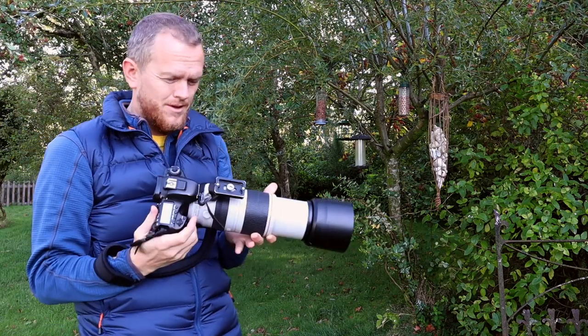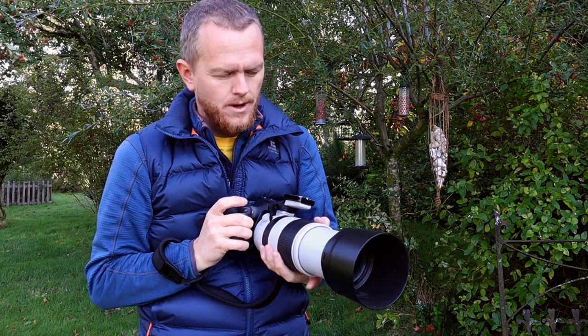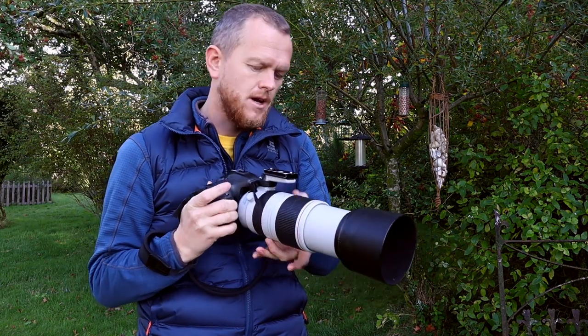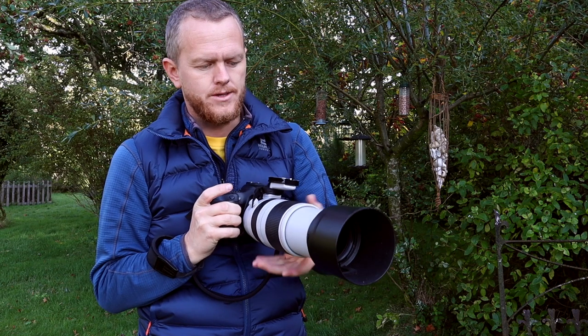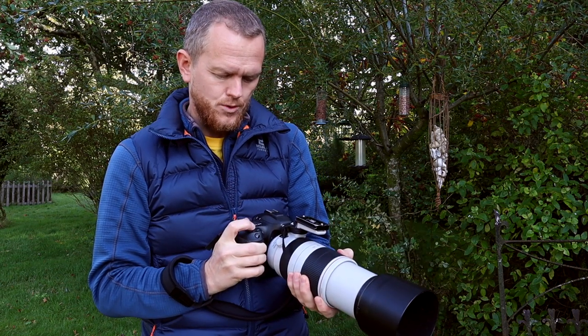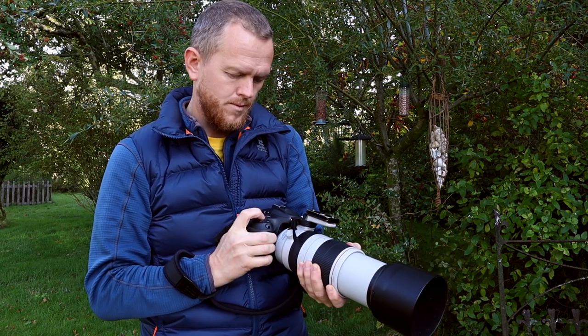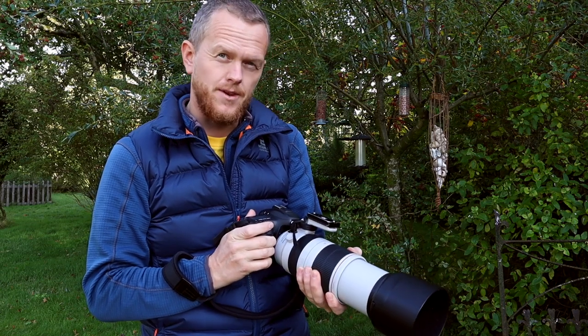I'm actually noticing now that I'm a little bit too close, which gives me an advantage — I can go back to 300mm on this lens and lock it up so it's harder to turn. That also means I can open up to f/5 and bring my ISO down to around 1250, since I'm so close I don't need to be at 400mm.